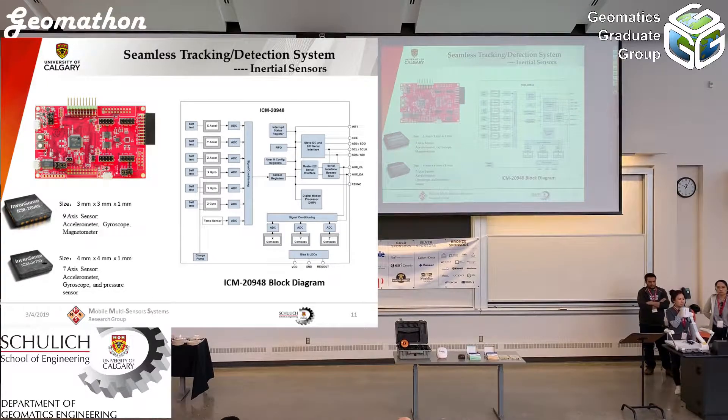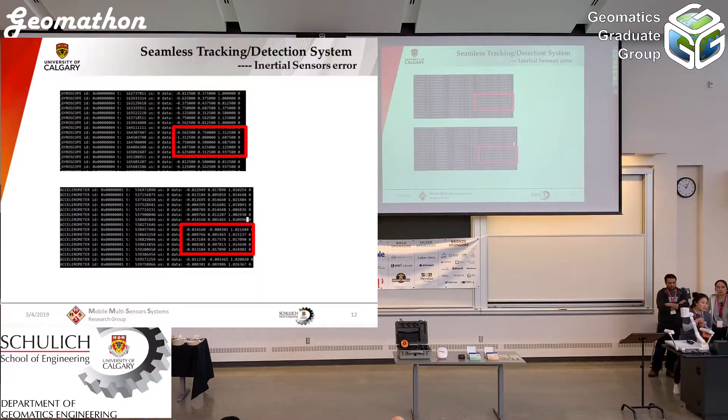To use this IMU, there is one important thing to consider: inertial sensors always have errors. For example, when we place the sensor on a desktop, the output should be zero — but we can see there are non-zero outputs. This is why, when the INS derives position, the error grows with time.